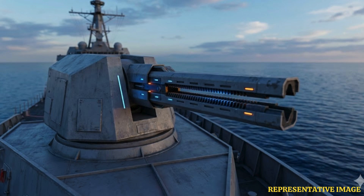Once fully operational, railguns will replace conventional gun systems on next-generation warships.